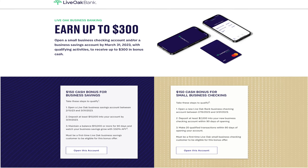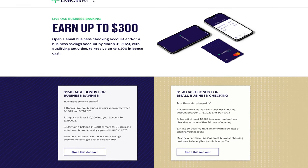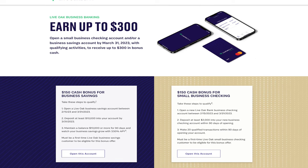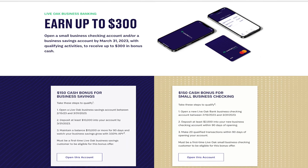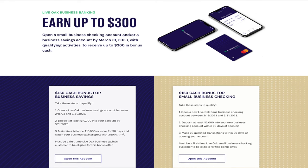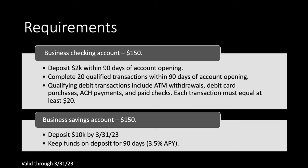Again, no happy people — we have to note that every single time. But you can see straight to the point: you have a blue box and a tan box — a checking account and a savings account, stackable for $300. So what do you need to do to get this money? We'll take the checking account first. This is a small business checking account, so it's going to be $150.